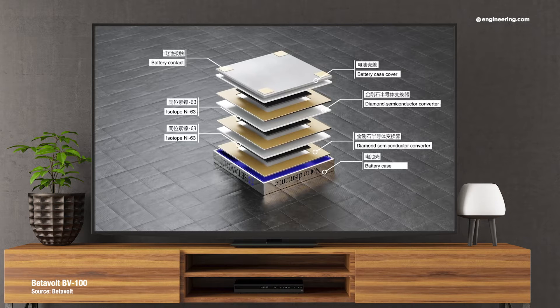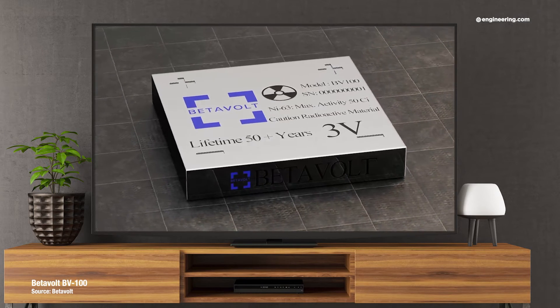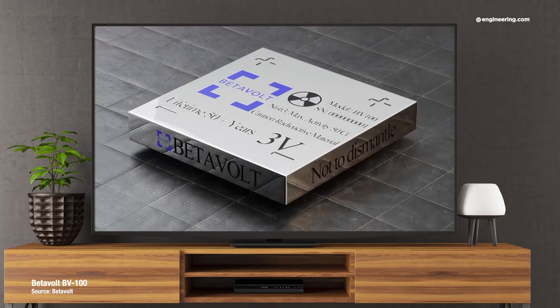Now these things have been around in one form or another since the 1970s with low efficiencies, but a Chinese company, Betavolt, has announced that they've developed a production-ready, commercial radioisotope current source in a practical form factor — about a quarter of an inch square and just under a quarter of an inch thick — that will easily fit into most devices. The initial unit will deliver 3 volts at an admittedly meager one tenth of a milliwatt of power.